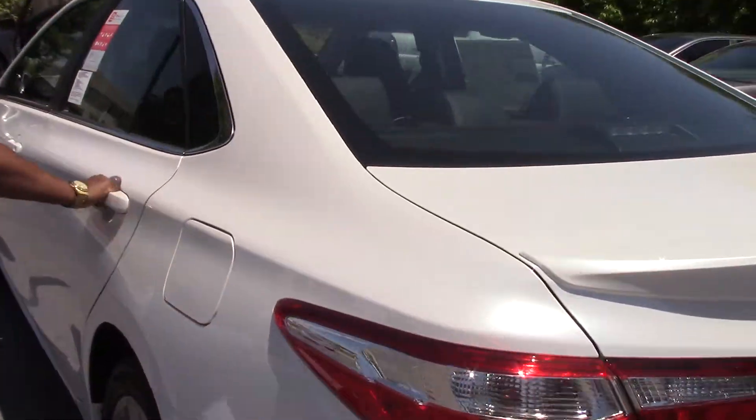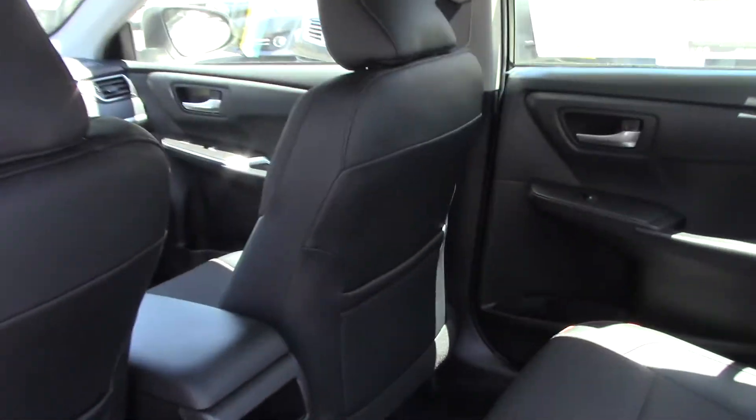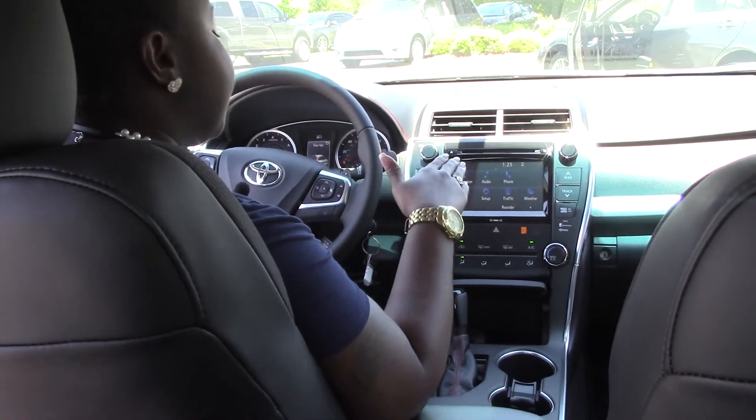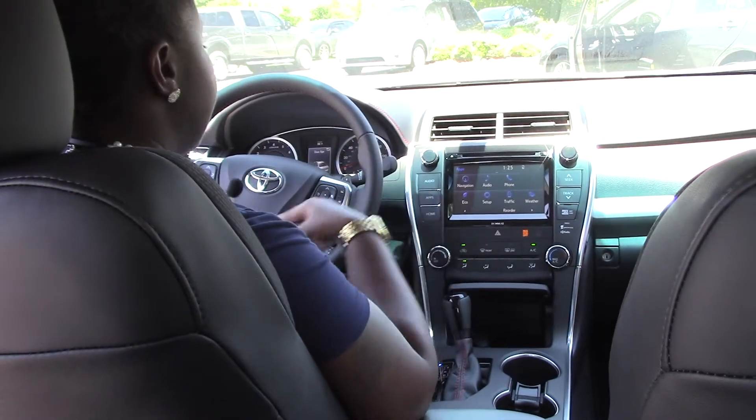We're going to look on the inside — hop in. On the 2017 SE, you have your steering wheel controls, your Bluetooth, your XM FM radio, and navigation with weather so you can see what the weather will be outside.